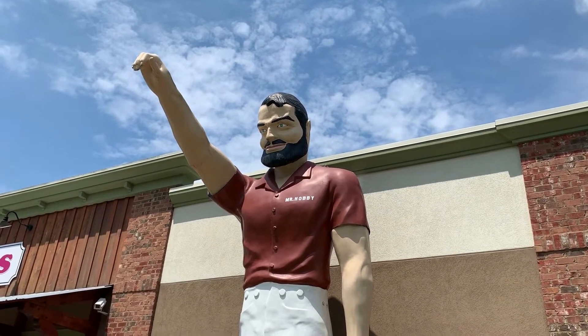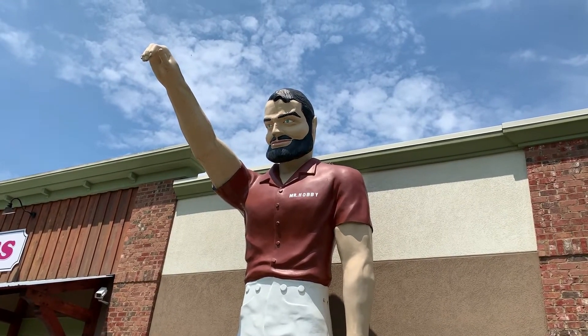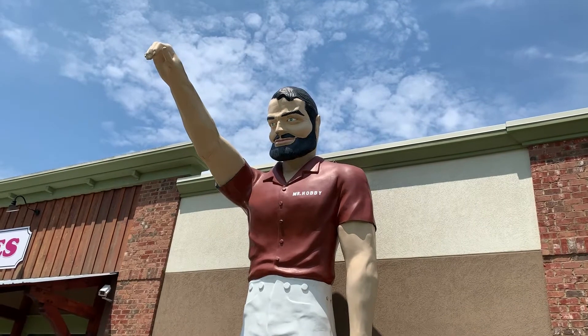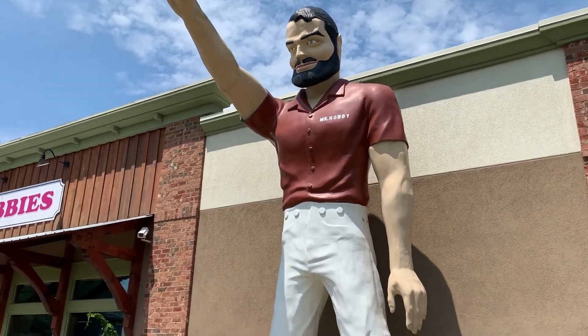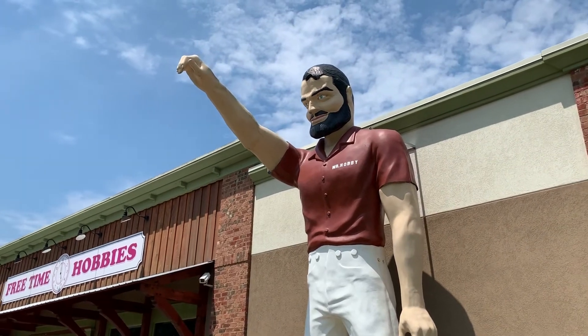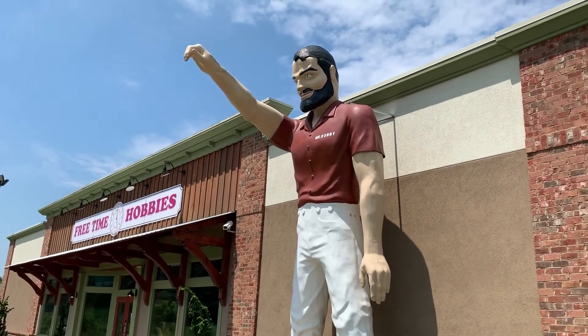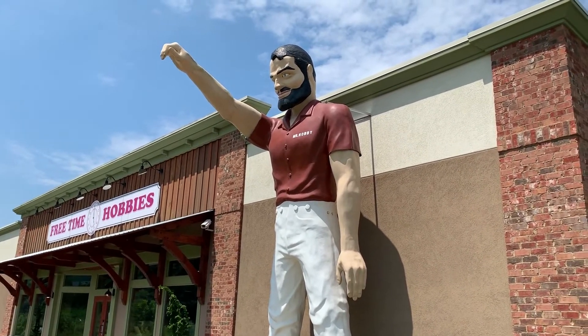If you don't go up there in a bucket truck from time to time and give them a paint job, they start looking like a walker after a few seasons in the winter. But here you see this one still standing proud, still taken care of, still big outside this hobby shop in Blue Ridge, Georgia.